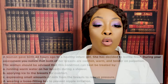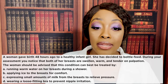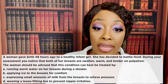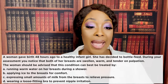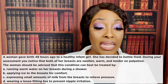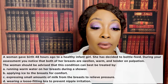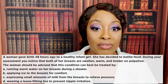Next question: a woman gave birth 48 hours ago to a healthy infant girl and has decided to bottle feed. During your assessment you notice that both of her breasts are swollen, warm, and tender on palpation. The woman should be advised that this condition can best be treated by: A) running warm water on her breasts during a shower, B) applying ice to the breasts for comfort, C) expressing small amounts of milk to relieve pressure, or D) wearing a loose-fitting bra to prevent nipple irritation.